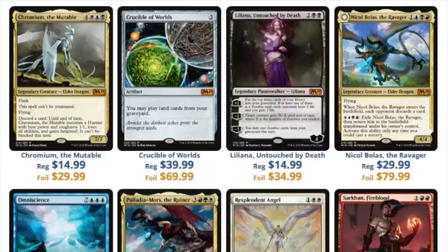Liliana, Untouched by Death — I like it, but is it that good? No. Core set planeswalkers historically perform very poorly. On paper they all seem good and fine for Standard, but for modern playability there are so many options. Unless you're Jace the Mind Sculptor or Liliana of the Veil or Liliana the Last Hope, you need to cost three or less. That's why Jace at four mana is one of the strongest cards.